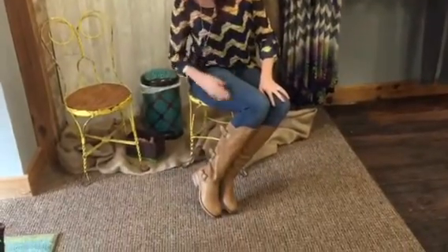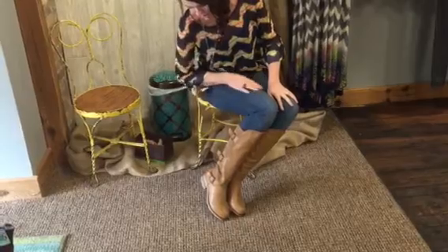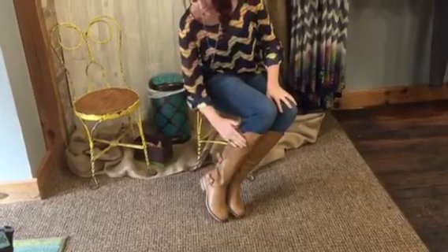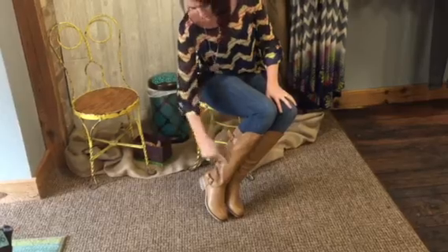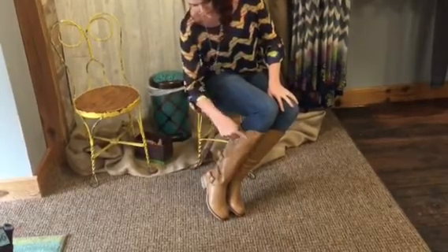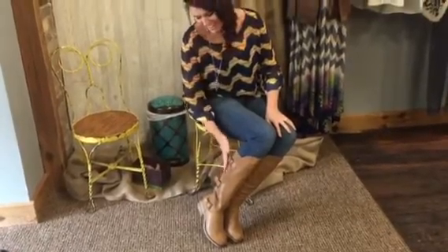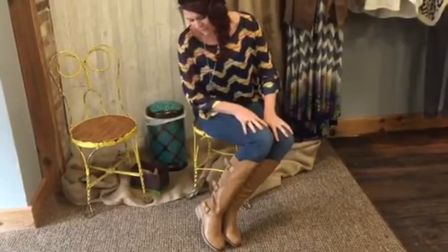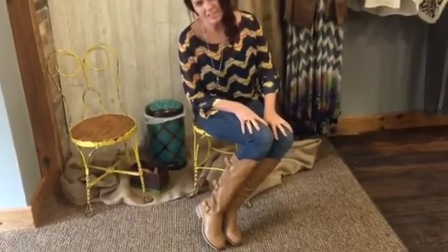These boots are very cute. They've got some detail with the buckles on the sides. They have a mixed texture — we've got the classic leather feel up here, but on the back is really soft suede. And suede is definitely a fabric that is in for 2015. It's a must have.